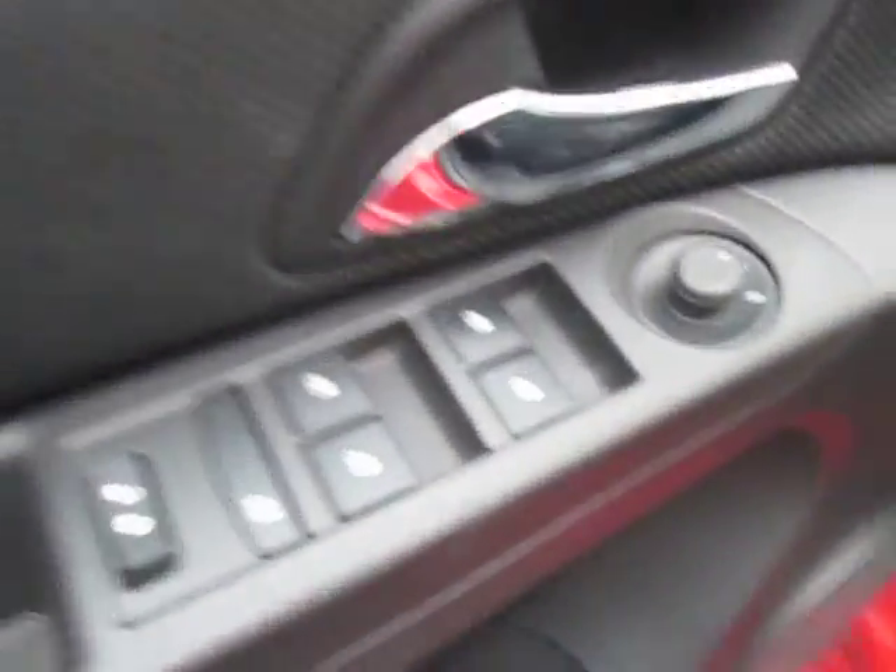Let's go ahead and take a look on the inside of the driver's door. We have automatic door locks, windows mirror control, and automatic seat control down below.